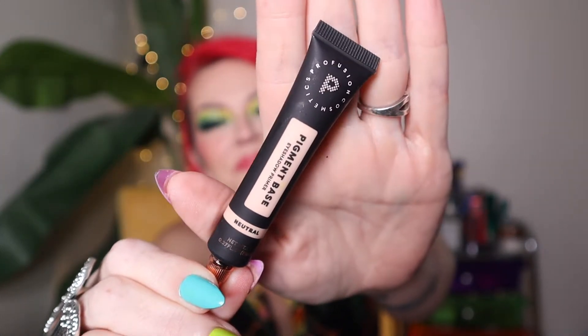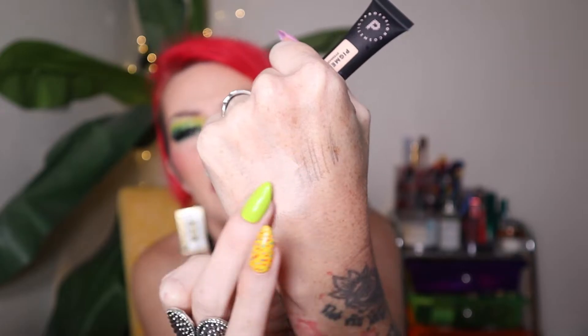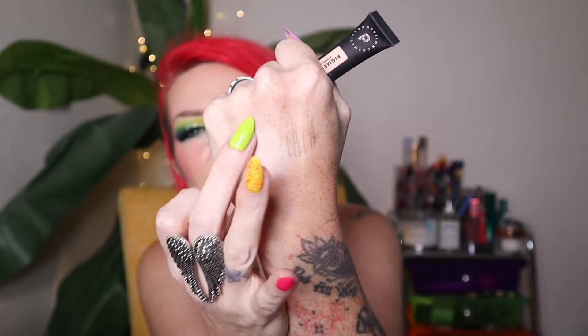Next up is something from Profusion, which I haven't talked about a lot. I was at Walmart and picked up their Pigment Base, which is their eye primer. It's basically like a concealer base — very thin, but it gives quite the coverage. It dries down the right amount so it's not greasy and your shadow won't crease, but it stays tacky enough for full pigment. It really helps shadows last longer and it's like five bucks. If you're a fan of the P. Louise base, give this a try.